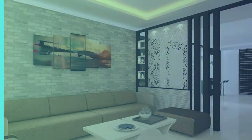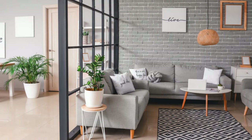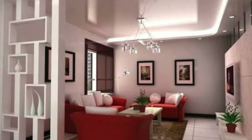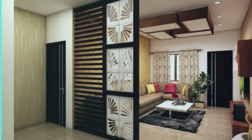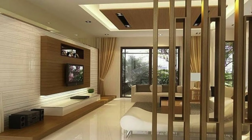Moreover, the living room partition serves as a dynamic backdrop for lighting design, casting intriguing shadows and playing with the interplay of light and shadow. Integrated lighting fixtures or strategically placed spotlights can further enhance the partition's visual impact, turning it into a sculptural focal point during the day and a captivating luminescent element during the evening.